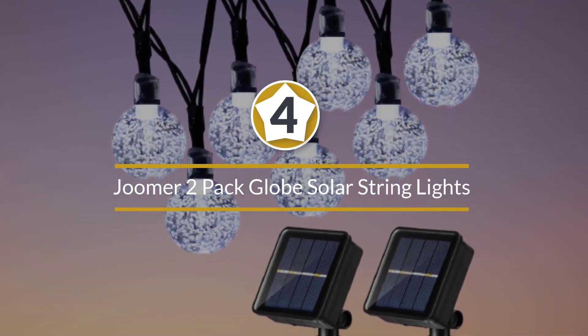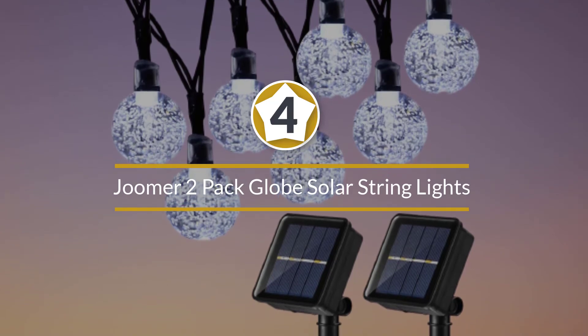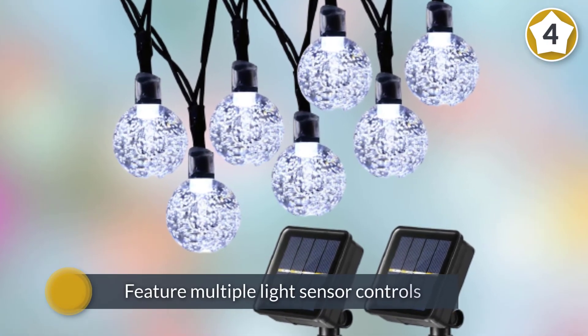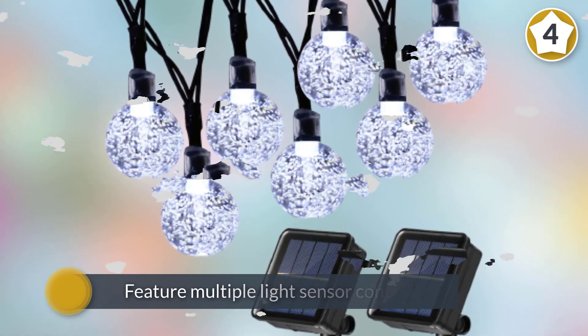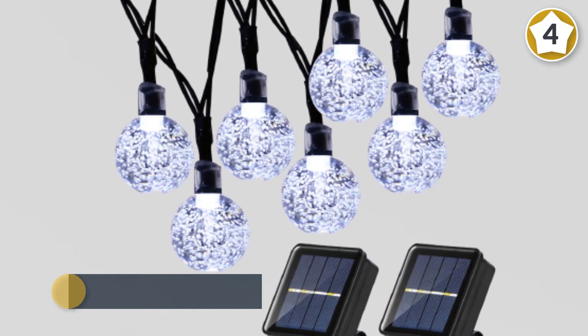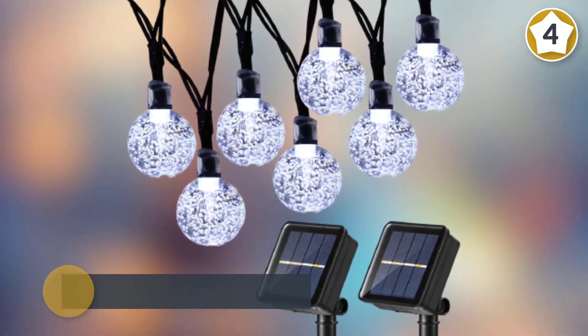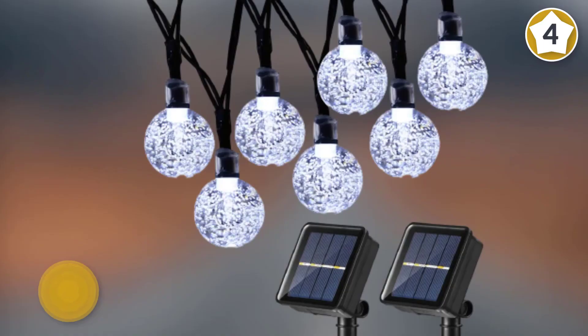Number four: Joomer 2-pack globe solar string lights. The Joomer 2-pack globe LED string lights feature multiple light sensor controls that allow automatic performance of the white globe light bulbs. This light source is environmentally friendly and extremely energy efficient, therefore it reduces energy consumption.